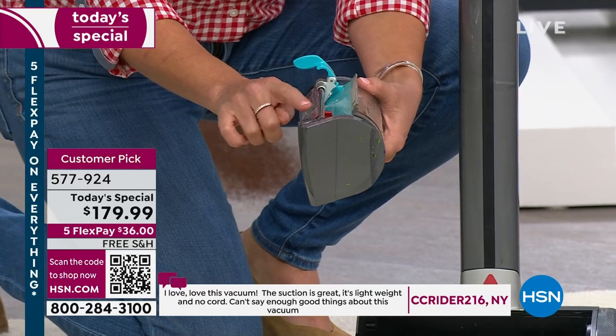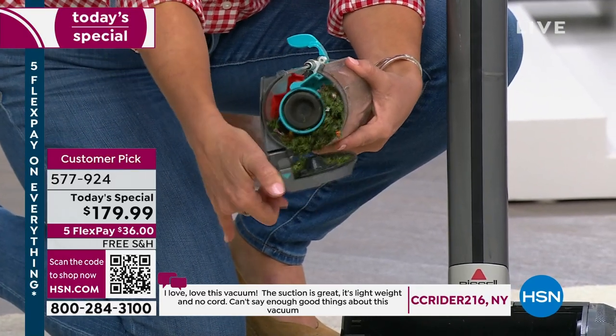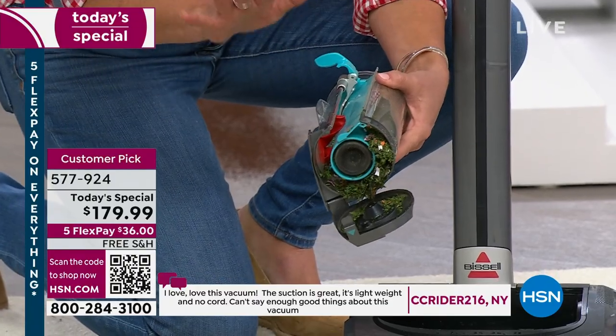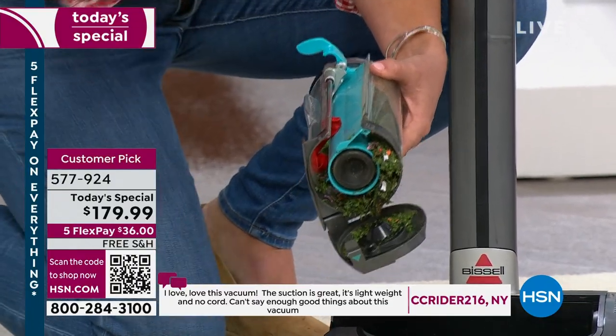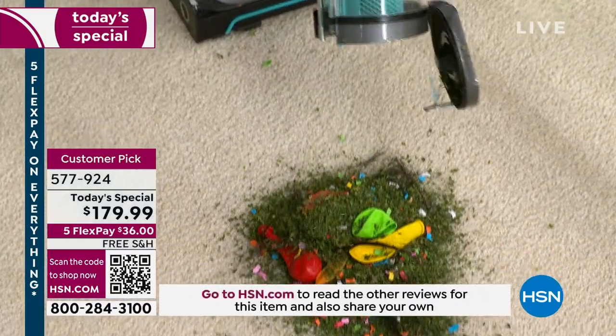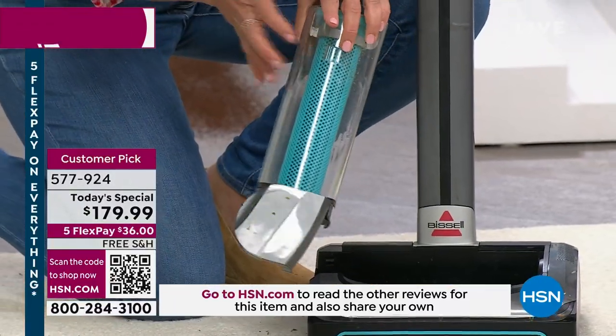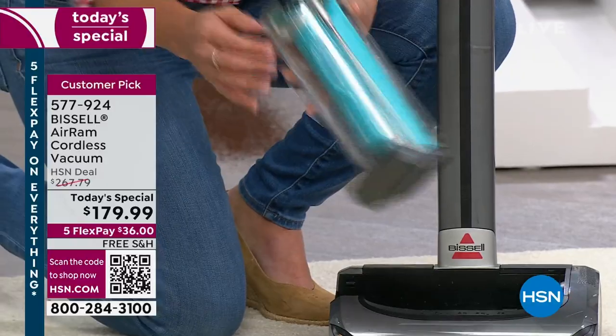Each one of your canisters you're going to open just like this. I never have to touch the mess — I'm not breathing it in. I'm allergic to everything. Other canisters, all the dust comes out. We call it the Bissell Slide — you just give it a little slide and everything comes out. And remember, this holds more than that big bulky upright canister.